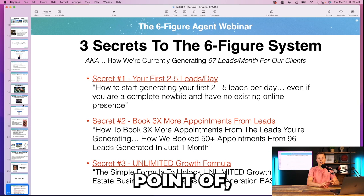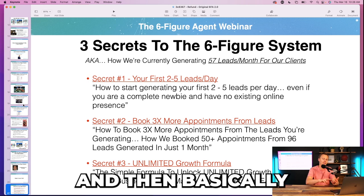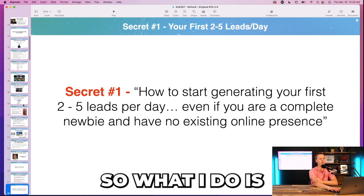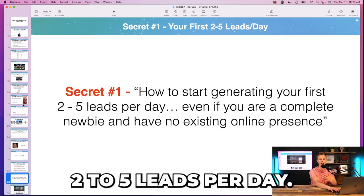The three secrets map directly to the pain points: they don't know how to generate leads, and then you create the next pain point — once you start getting leads, follow-up becomes a huge issue they don't even know about yet — then you solve the problem you just created, and show them how to scale. I say: here's how to generate your first two to five leads per day.